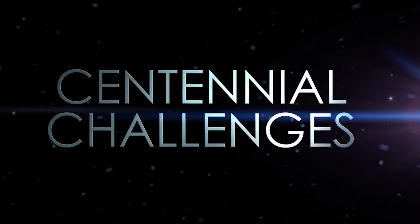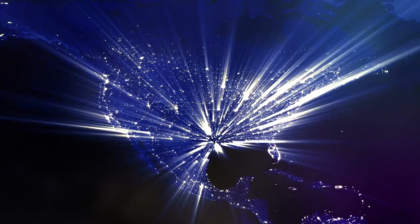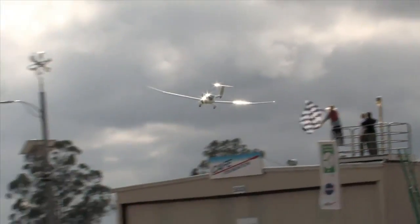The Centennial Challenges program is really focused on trying to advance technologies not only for NASA but the nation. The way we do that is we will put up a prize purse to create an incentive for people to come in and solve our problems for us.